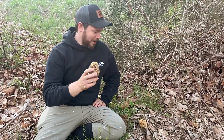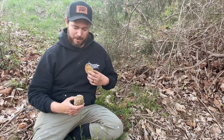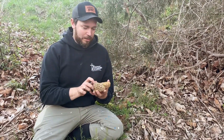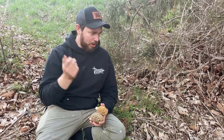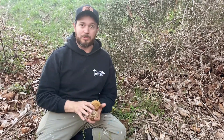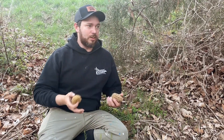We're starting to find them and got a couple here in this creek bottom. The first place I usually find them in Missouri is right along the creeks, sometimes right up in the rocks, and usually it's on those south-facing slopes — these are going to pop up first.